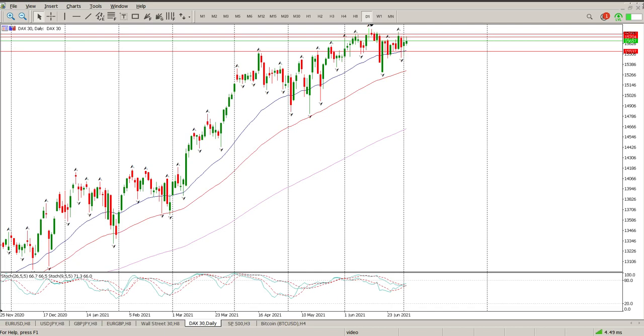Good morning everybody, this is your DAX Day Trade Setups for today. On Friday we basically just hung around in this range again — it was a big up, big down day. It still ended up green but we didn't break through the range bar.